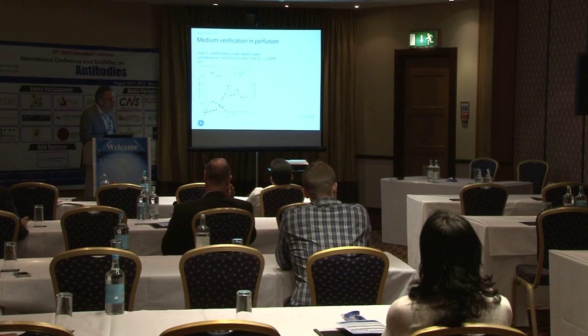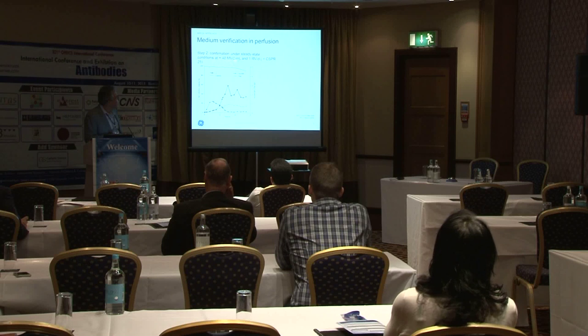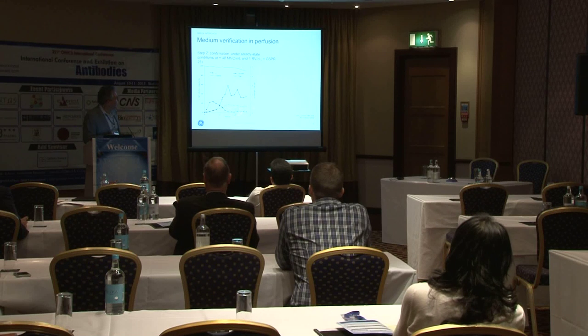So this is a confirming run. Remember, we let it go uncontrolled before to see what it would do. Then, based on that run, we held it at 40 million viable cells per mL. We see that the specific productivity held even over a period of one week, giving the idea that this is an approachable condition.